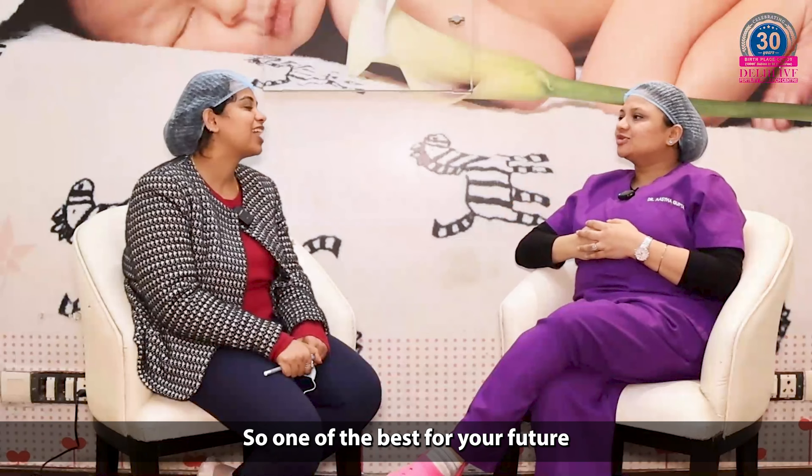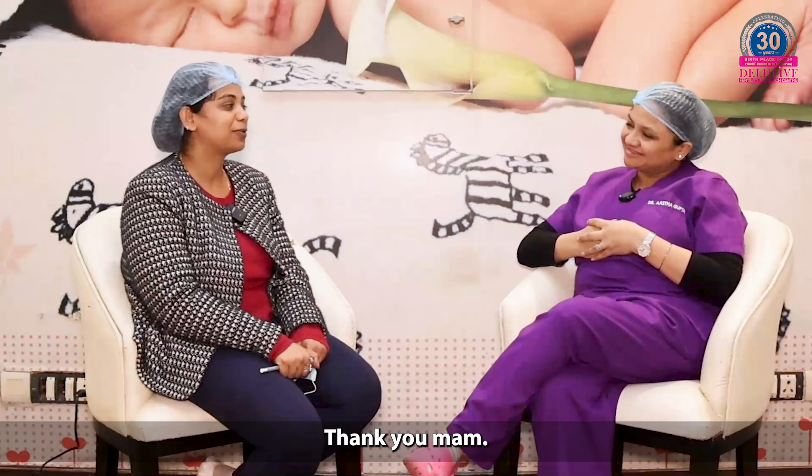Lovely. All the best for your future, Dr. Shobhika. Many congratulations. Thank you.